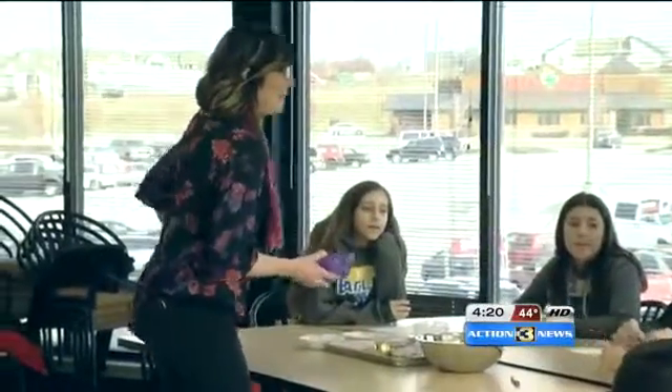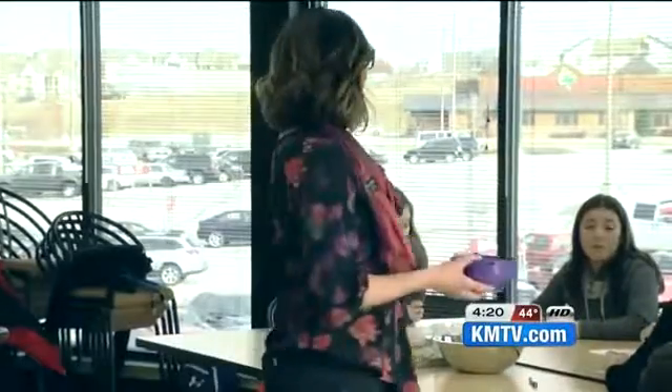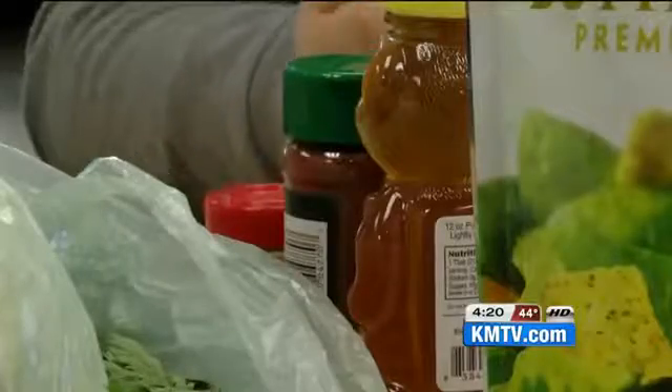Each group of students was assigned a green — arugula, for example — and from there they had to get creative.